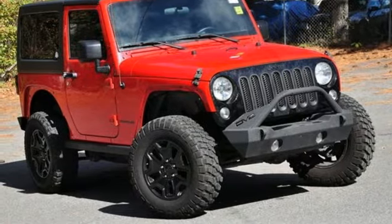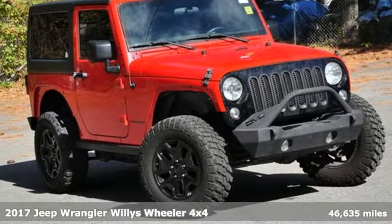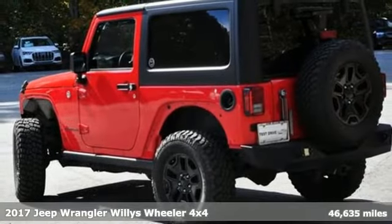Here's a 2017 Jeep Wrangler. Journey anywhere in a Jeep. It comes with great features you'll love.